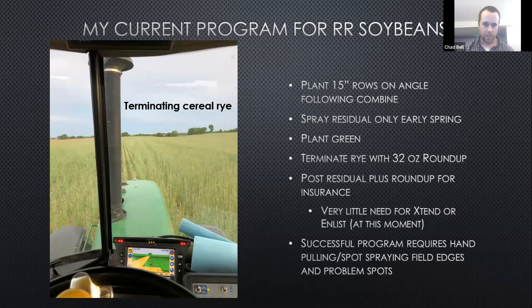Then coming back with another pass with a residual and a little bit of Roundup for grass insurance. Any successful program I've seen in my area requires you to pull and spot spray field edges and problem areas — that's very critical. I've seen good results being on top of that for the last few years. That's one of my big things that I do every summer.